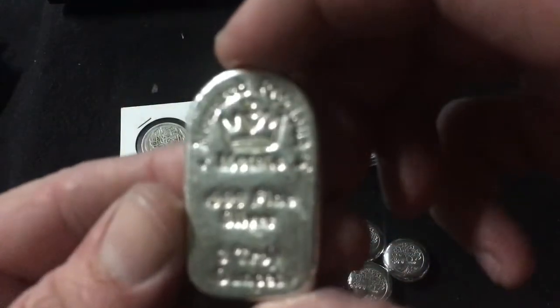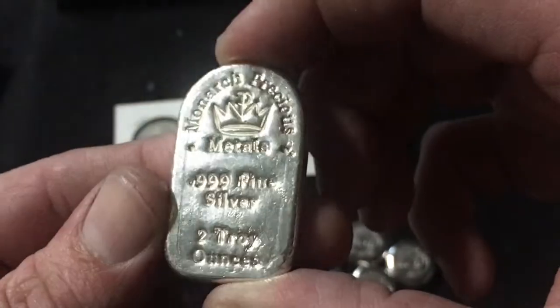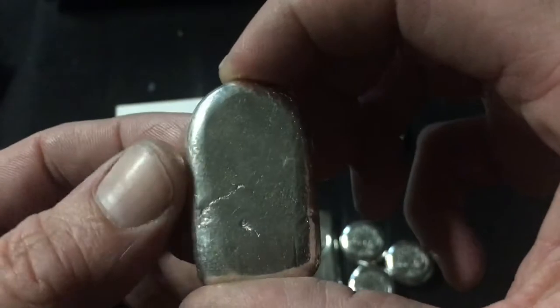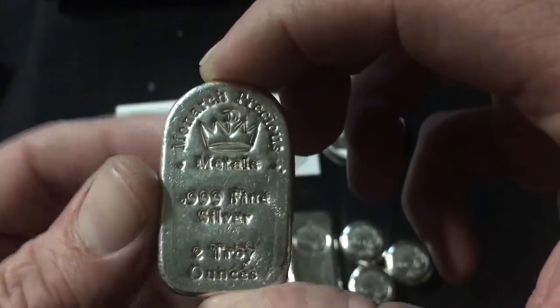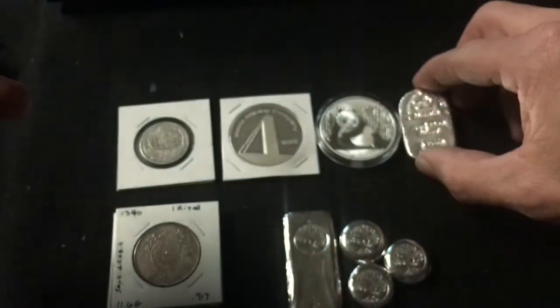They also had laying up on the bench, just come in recently, a Monarch Precious Metals two-ounce Tombstone. I did not have anything from Monarch before, so now I do — bam!